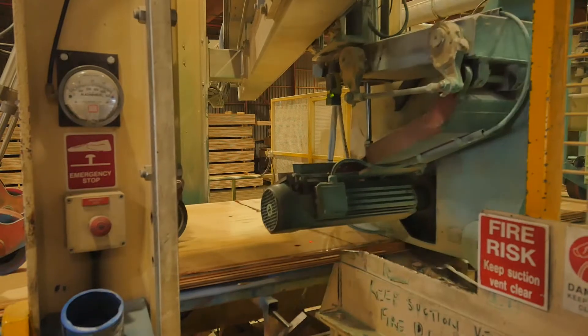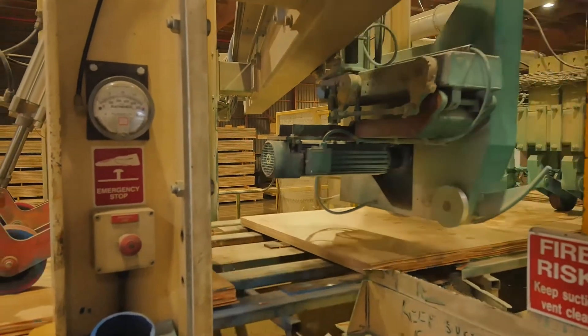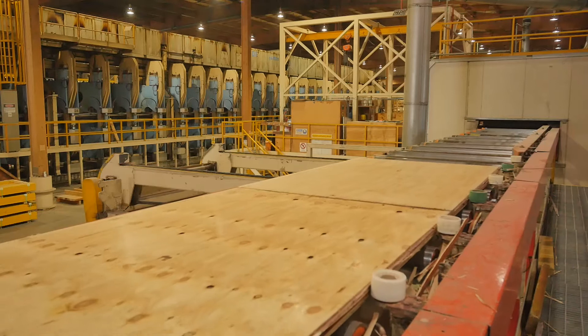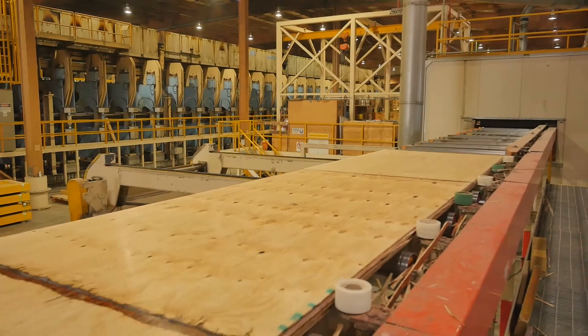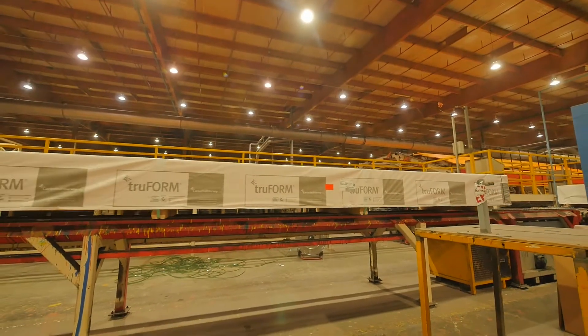This produces a nominal 1200 millimetre wide usable LVL billet up to 18.2 metres long, which then gets ripped into its final cross-sectional size, branded and packed, ready for distribution.